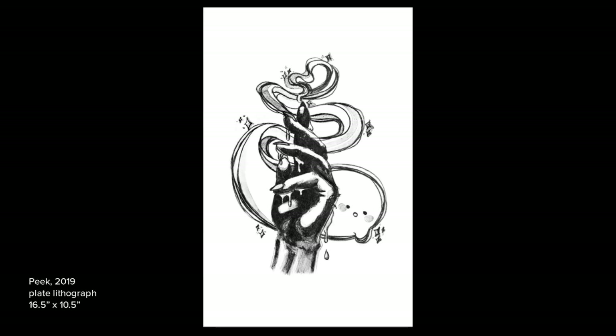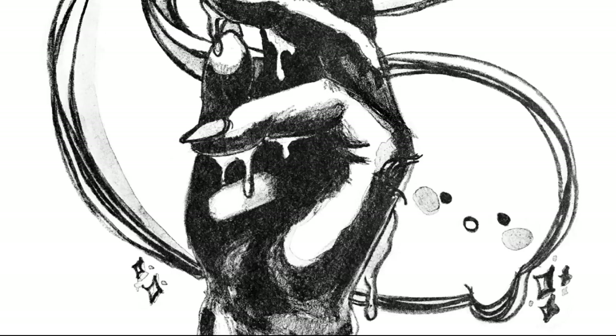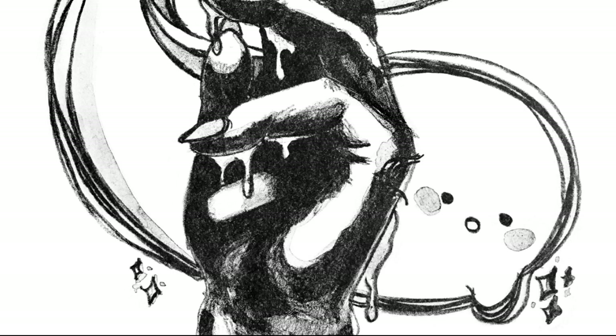The organic shapes from natural objects echo in the design of the supernatural — the ghost pals. In this lithograph, a ghost peeks from behind the hand that keeps them. The hand melts. While curious for what is out there, the ghost is not concerned by the decay because they know that soon, it'll also be time to go.